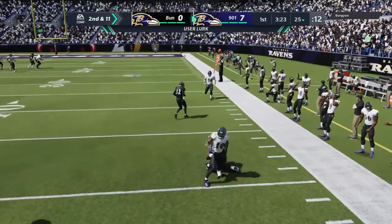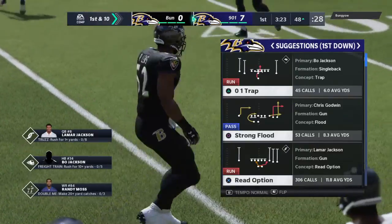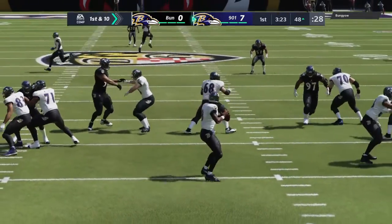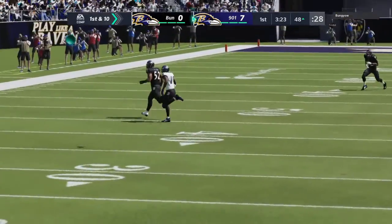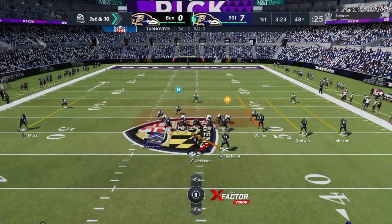Oh, this is intercepted — intended for Hill. Picked off by 13-time Pro Bowler Ray Lewis. And they take possession two yards away from midfield at the 48-yard line. The Ravens take over first and 10 at the 48-yard line.